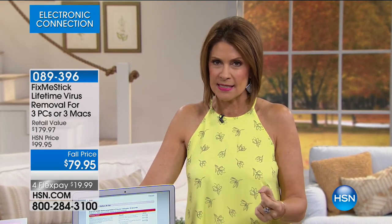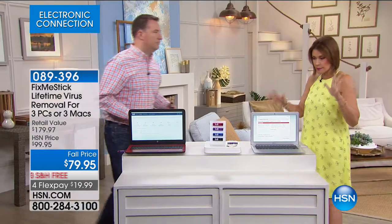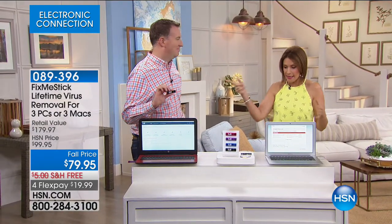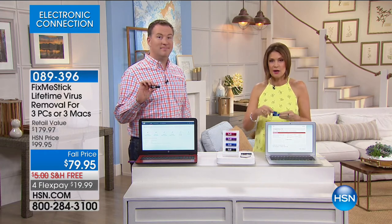This is what we call our FixMeStick. If you've never heard of this, please just watch this presentation because this is going to give you what you need in terms of optimizing the performance of your computer — but not only that, actually eliminating viruses, not just quarantining them, actually eliminating them. I'm going to bring Joe Harrison out right now because frankly, he's the expert. He holds a degree in computer science and he's holding what has been one of our best sellers: the FixMeStick.